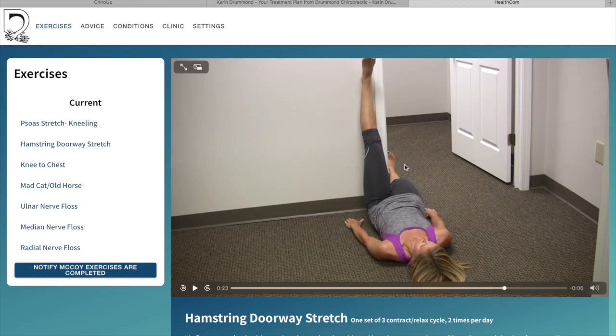Nice and simple. Once you've done that stretch, you can notify Dr. McCoy that you did this exercise. Once you've finished all your exercises, you can click this button to notify Dr. McCoy that you've completed all your exercises. This information will be put into your virtual file so there will be a log of every time you've done the exercises. The next time you have either a virtual or a physical appointment with him, he can verify how often you've done your exercises and can modify them as needed.